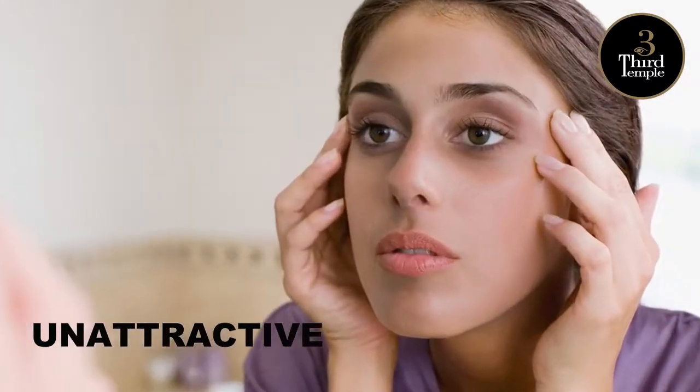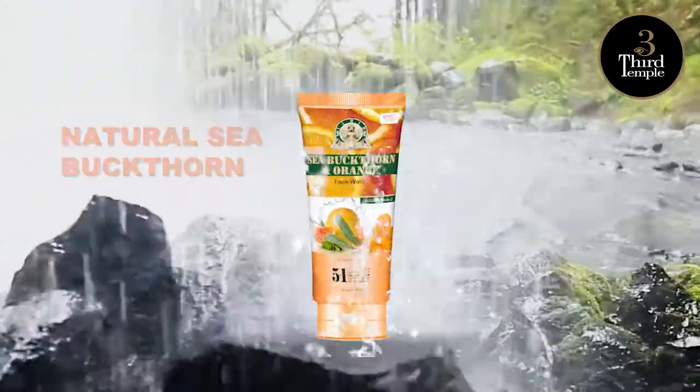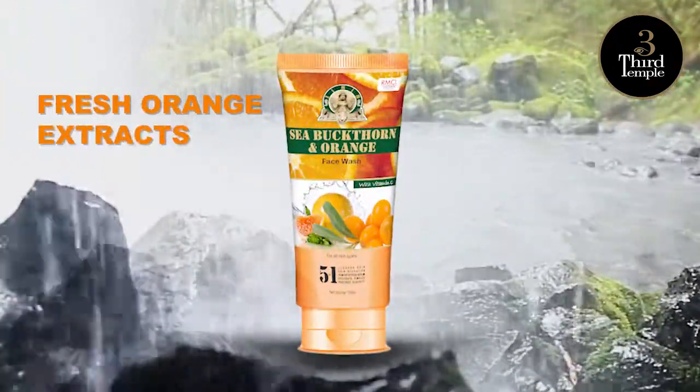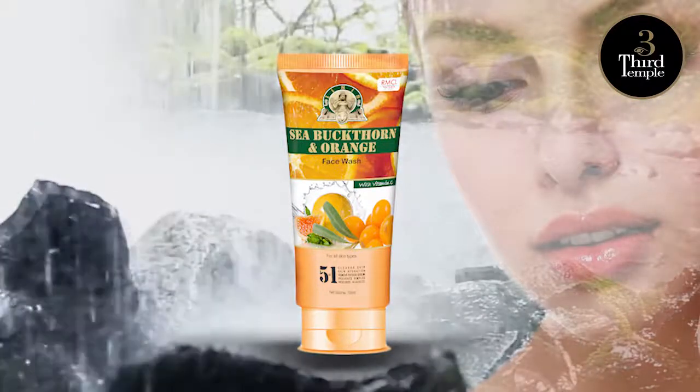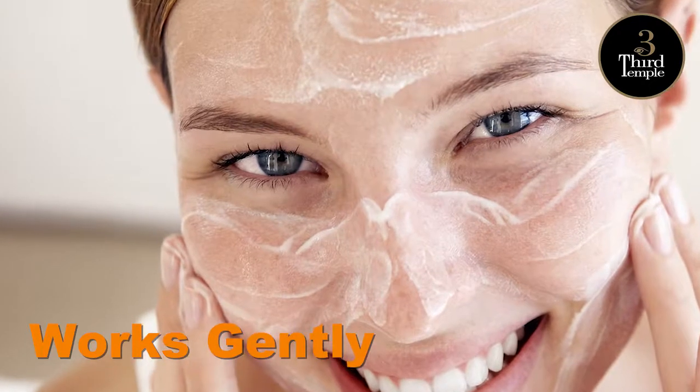Is your face looking oily, dry, unattractive? Are you longing for a fresh, beautiful look? Get that clean, glowing look in a snap with Isis Face Wash — a natural skin cleanser that nourishes too. Isis Face Wash works gently, exfoliating dead skin.